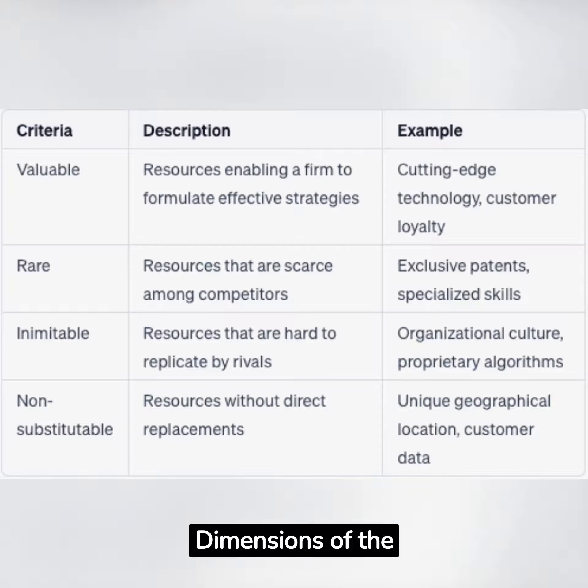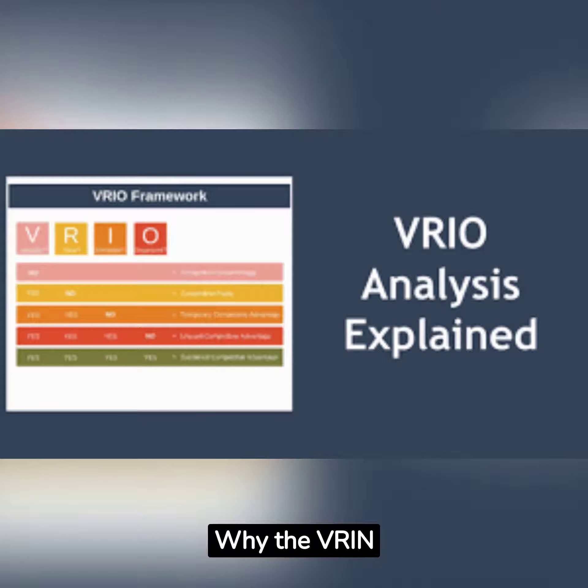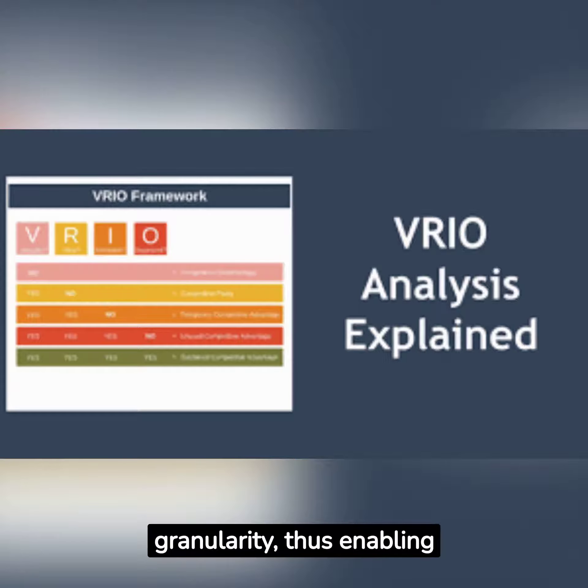The VIN Framework serves as a meticulous tool for organizations to examine their internal resources. It expands upon the resource-based view by adding granularity, thus enabling firms to scrutinize which resources can actually offer a long-lasting competitive edge.